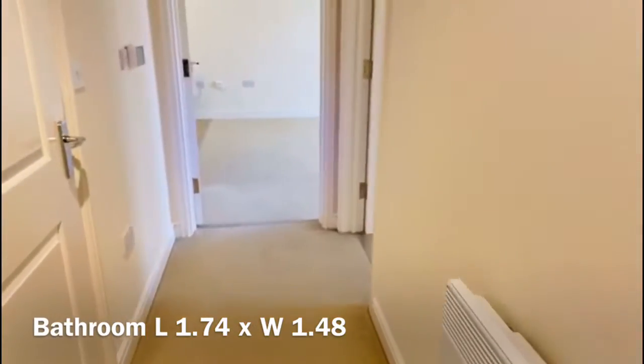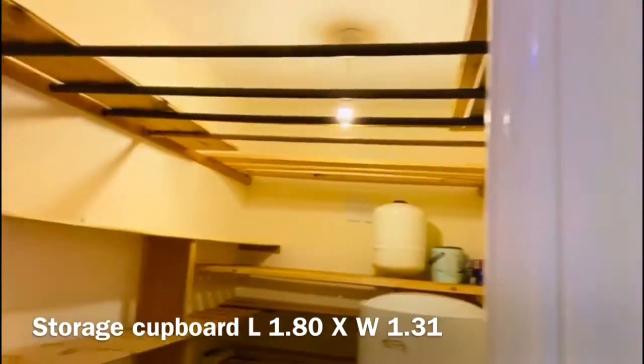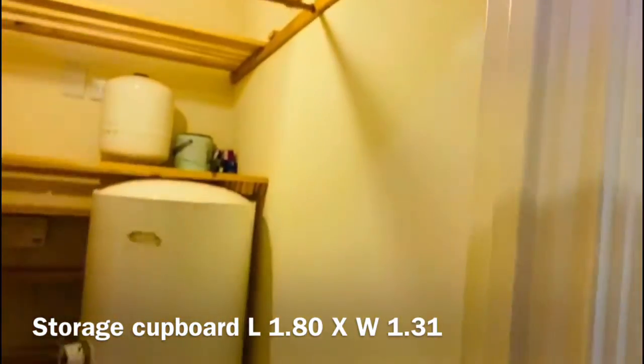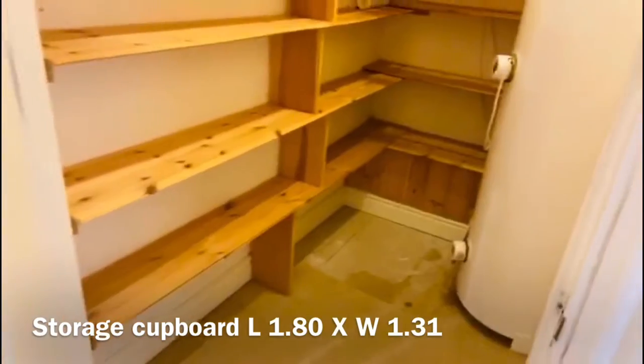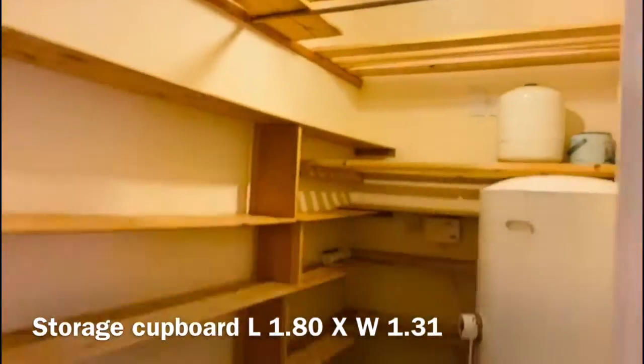Then back down the corridor to the left hand side you have a large storage cupboard, could be used for a built-in wardrobe or just to store all your bits and bobs. You've also got your large water tank there for heating your hot water.